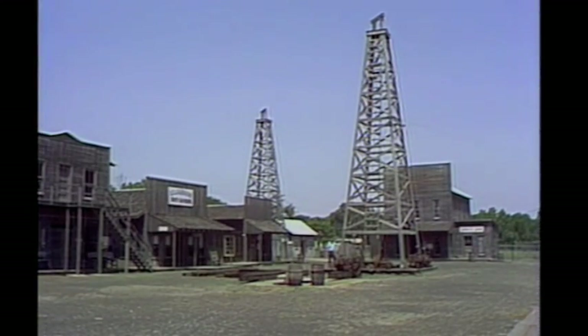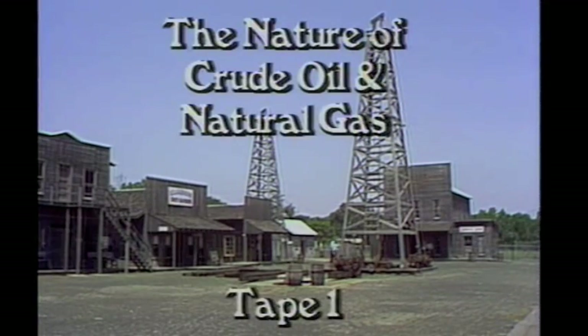The Lucas well came in gushing oil 200 feet above the top of the derrick, and for 10 days until they could get it capped, it gushed 100,000 barrels of oil per day around the countryside.